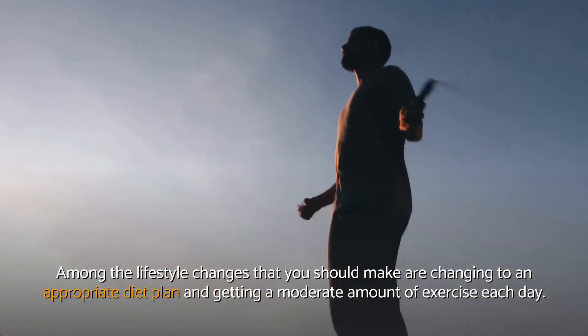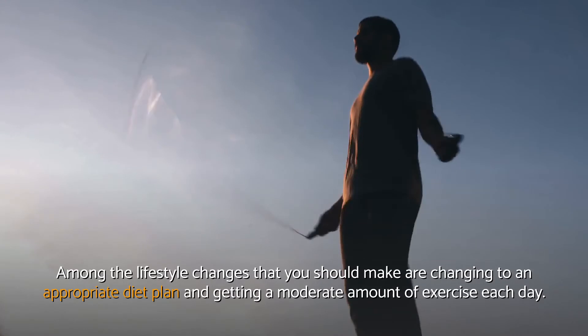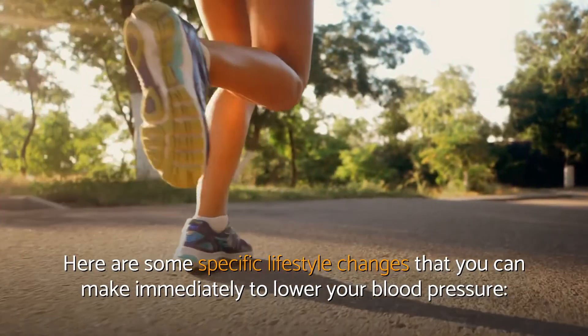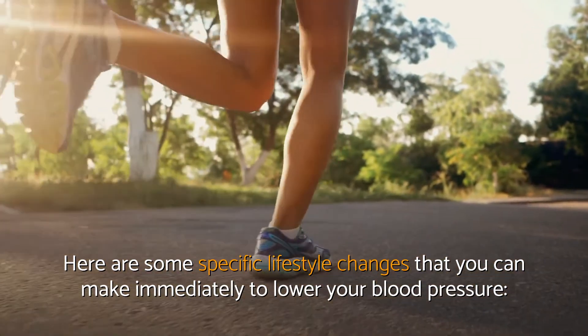Among the lifestyle changes that you should make are changing to an appropriate diet plan and getting a moderate amount of exercise each day. Here are some specific lifestyle changes that you can make immediately to lower your blood pressure.